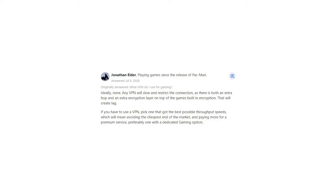Any VPN will slow and restrict the connection, as there is both an extra hop and an extra encryption layer on top of the game's built-in encryption. That will create lag.